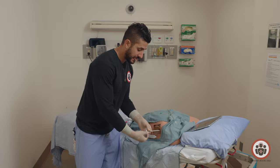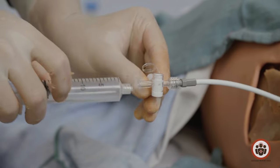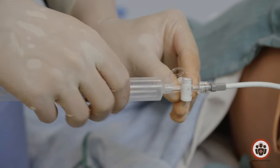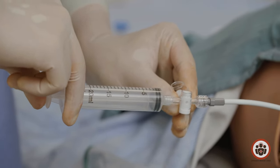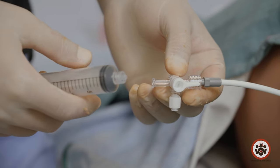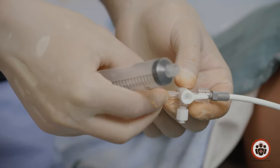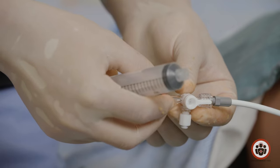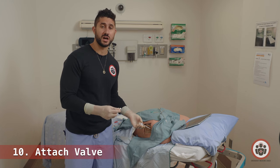To inject the bupivacaine, turn the stopcock so it's open again, attach your syringe, and flush with 20 cc's of bupivacaine. After injecting, turn the stopcock off — you want to leave the bupivacaine in the pleural space for at least a few minutes to allow it to work. If you connect it immediately to the chest drainage device, you'll just remove all the bupivacaine you just injected. Now we're ready to attach the extension tubing and the one-way valve — most commonly, the Heimlich valve.